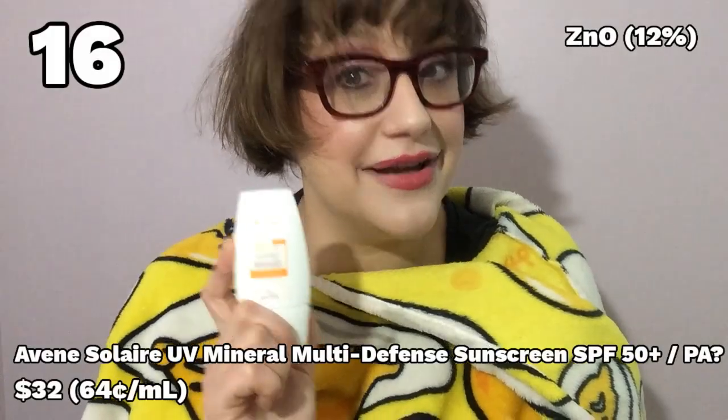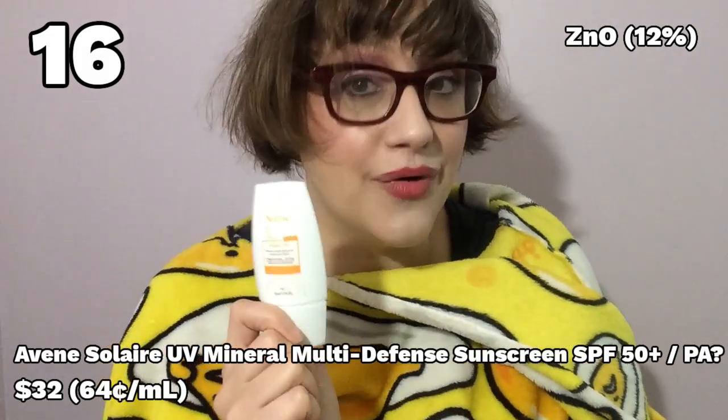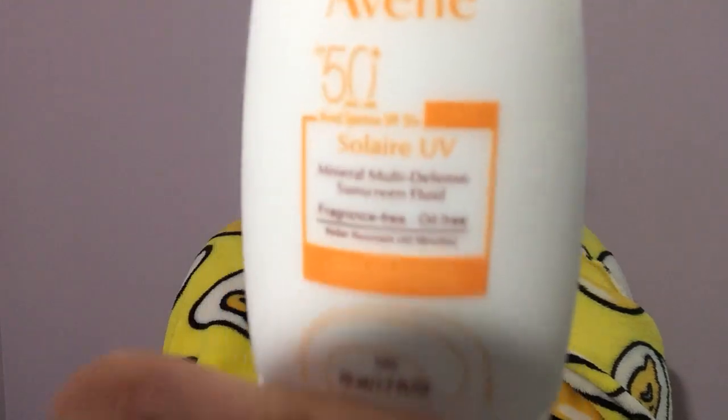Rounding out the meh end of things: the Avane Solaire UV Mineral Multi-Defense Sunscreen. This is lightly moisturizing but not greasy, it's got minimal white cast, a whole 50 milliliters, and I absolutely love the packaging — these upside-down squeezy tubes. Comes out quite easily. Why did I not give it a good rating? Because it does not have a proper UVA rating, and I was legitimately tricked. Here's the photo of the product from the website — if you look closely, you can see it's got that UVA circle on it. But the actual product does not.